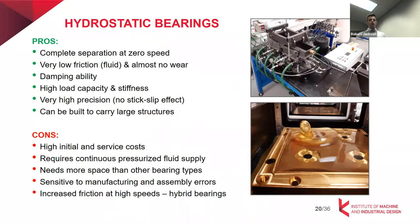The advantages of hydrostatic bearings: one of the main advantages is complete surface separation at zero speed, unlike hydrodynamic bearings. They can also be used to move large structures at low speed. They have very low friction since there is full separation of the surfaces with only fluid friction. Since there is a relatively thick lubricating film, they have decent damping ability, huge load capacity, and stiffness — though this depends on the hydraulic circuit.